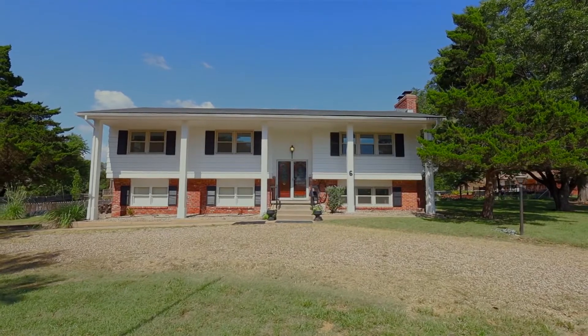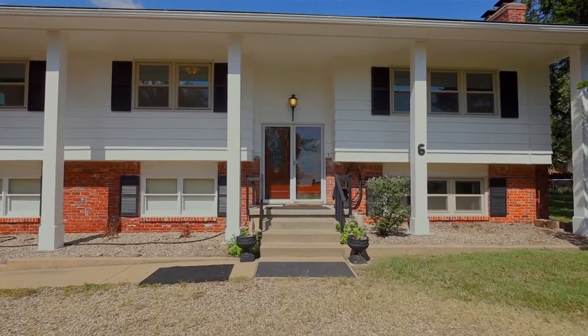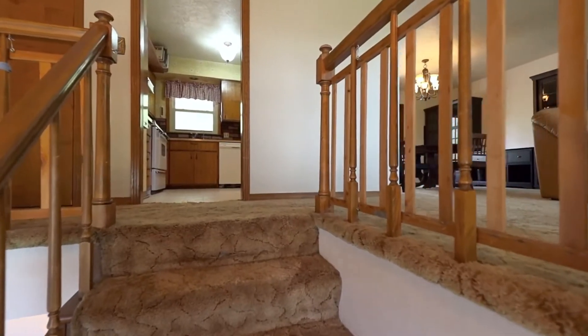The 1,709-square-foot layout is light-filled, stately, and inviting, with generous living zones, three good-sized bedrooms, and three bathrooms.